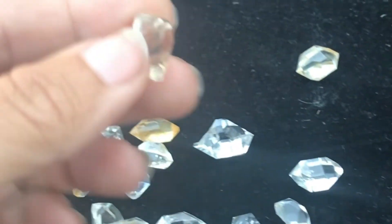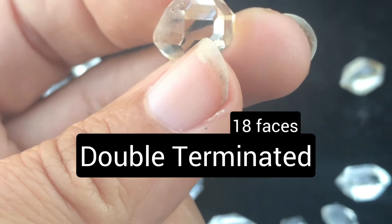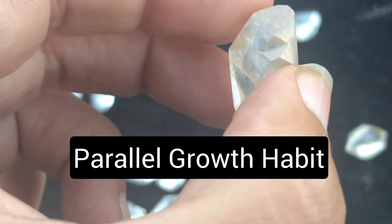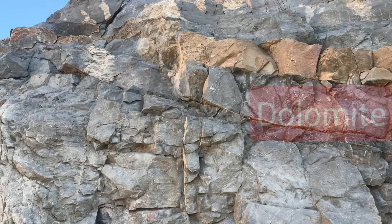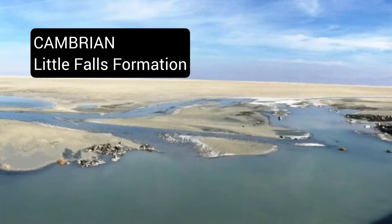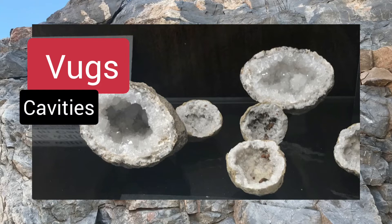Two interesting features commonly found with Herkimer diamonds are the double termination, which gives them extra crystal faces and makes them look extra cool, and a parallel growth habit as you see here. The Herkimer diamonds of the northeast U.S. were originally discovered in the Mohawk River Valley during early 18th century mining. They are related to dolomite, a magnesium-rich calcium carbonate. The story goes all the way back to the Cambrian — the Little Falls formation — though the actual crystals formed later in the Carboniferous in cavities called vugs, which allow crystal growth.